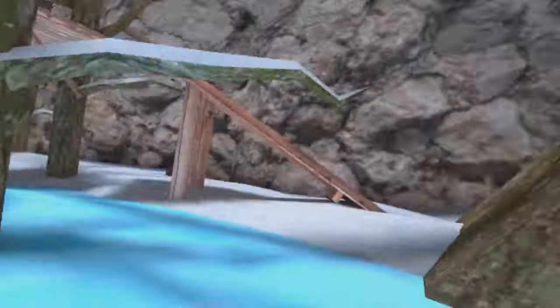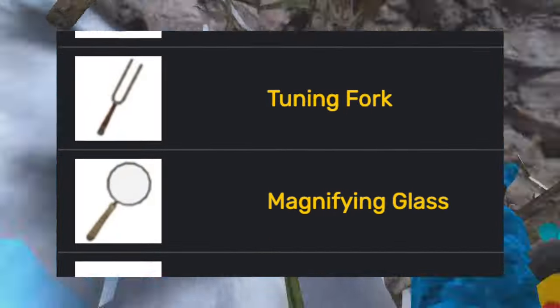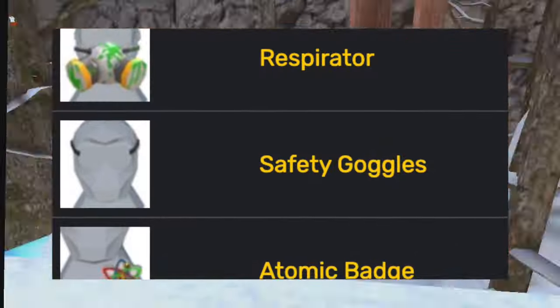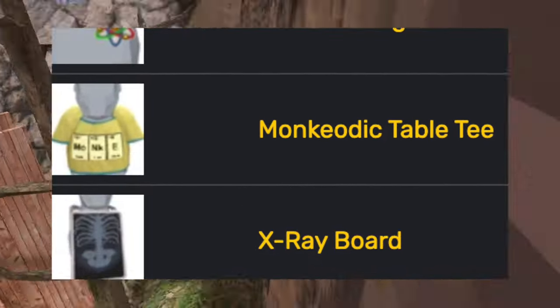And now 2024, adding the science experiment with cool cosmetics such as the lightning rod, stopwatch, tuning fork, magnifying glass, paper airplane, horseshoe magnet, tinfoil, Tesla coil hat, the gas mask, the safety goggles, the atomic badge, the monkeyotic table tee, and the x-ray board.